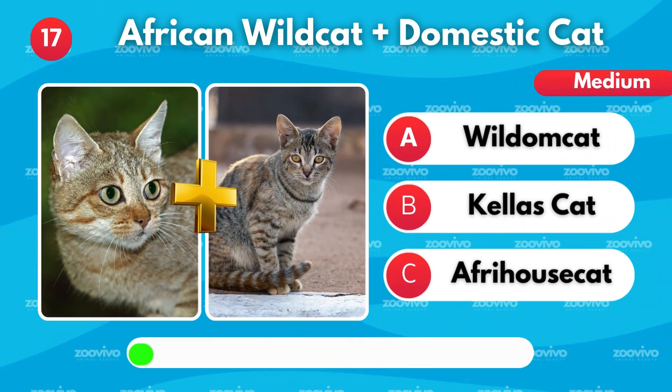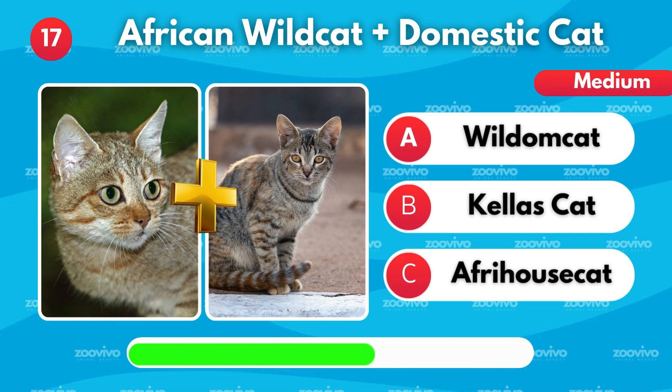An African wildcat and a domestic cat make what hybrid? Is it Wildcat, Kellis cat, or Afrohouse cat?